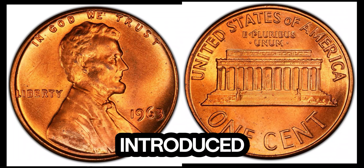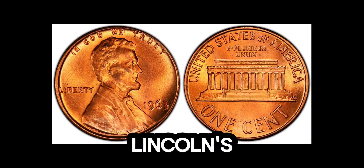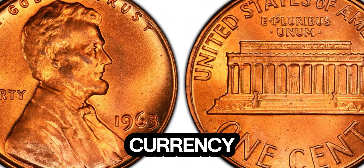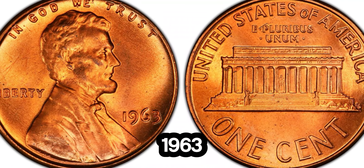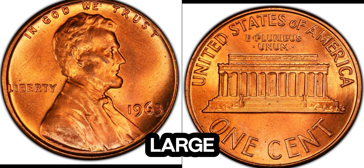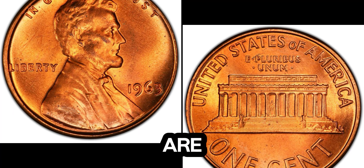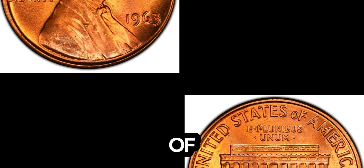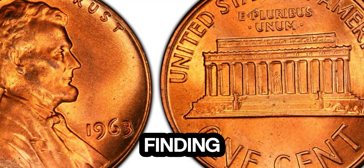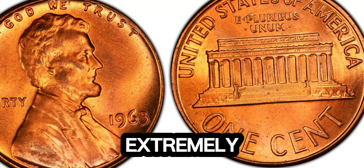The Lincoln penny was first introduced in 1909 to commemorate the 100th anniversary of Abraham Lincoln's birth. Designed by Victor David Brenner, it's been a staple in American currency ever since. The 1963 Lincoln penny, like most other pennies from that era, was minted in large quantities. So, what sets this particular penny apart? There are a few factors that contribute to its extraordinary value. Firstly, it's in pristine, uncirculated condition — finding a penny from 1963 that's never been in general circulation is extremely rare.